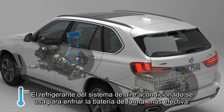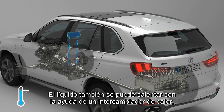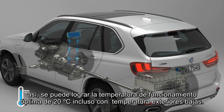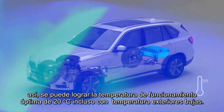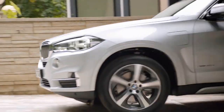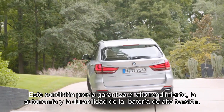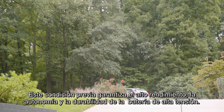The refrigerant in the air conditioning system is used for particularly effective cooling. The liquid can also be heated with the aid of a heat exchanger. Thus, the optimum operating temperature of around 20 degrees Celsius is reached before the trip, even at low outdoor temperatures. This preliminary conditioning guarantees high performance, range, and durability of the high voltage battery.